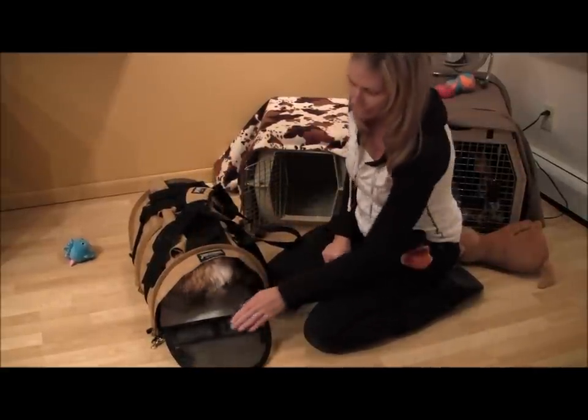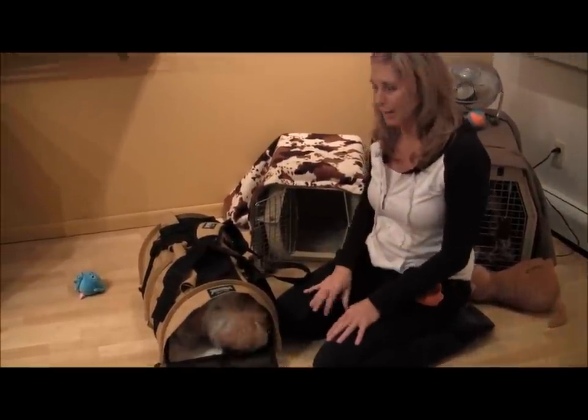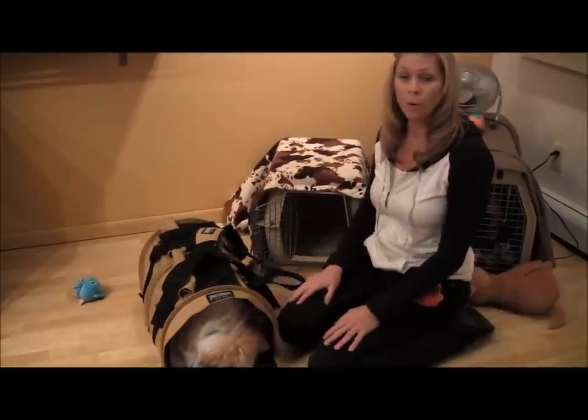I found that she likes to lay on this little mesh part. We've worked on this for at least four days and we are having great success. This is our fourth day on this, and I really enjoy just having her in here and putting her wherever I go.